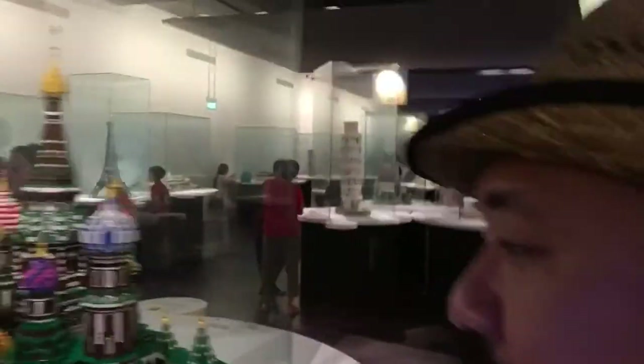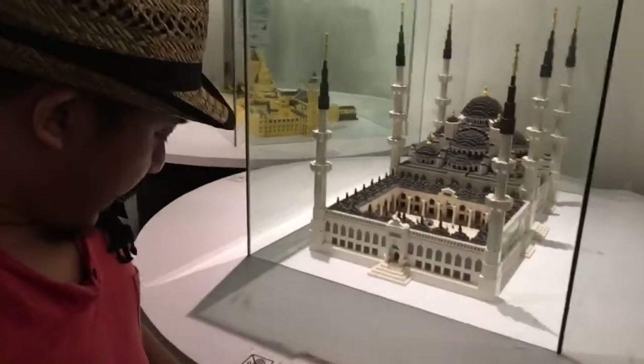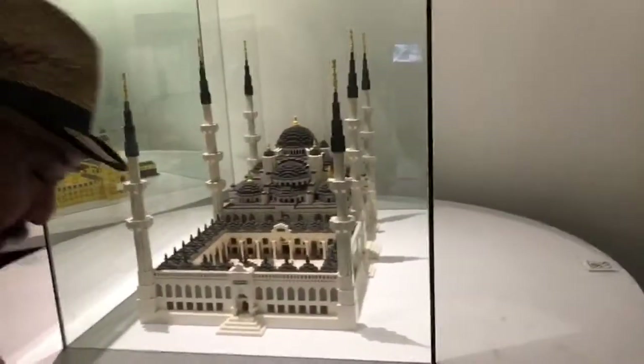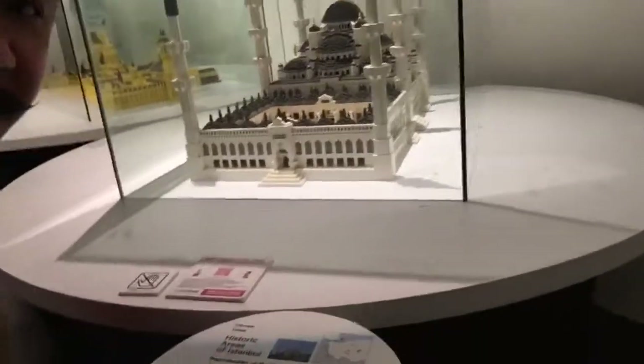There's Moscow — somewhere in Moscow. I think it's the Kremlin, the Kremlin Red Square in Moscow. And this is an interesting building — it's a mosque in Turkey. What do you call this? The Sultan Ahmed Mosque, if I'm not mistaken.